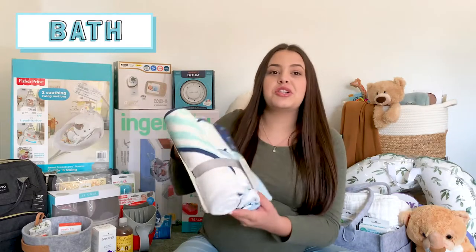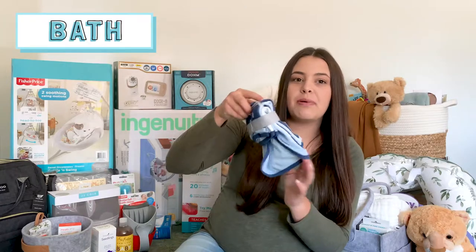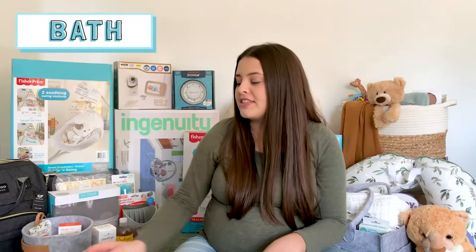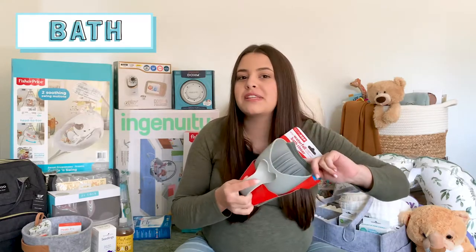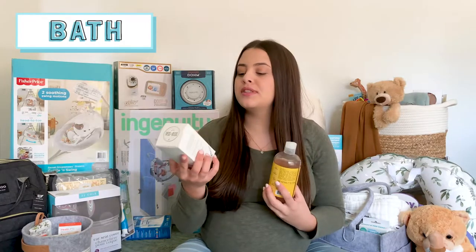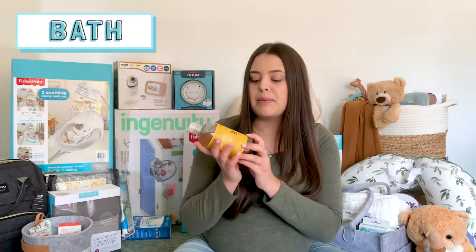The first thing I'll show are some towels — we got Cloud Island from Target. We also got some washcloths that match the bath towels. And then I got this little cup thing that just rinses their hair and seals to their forehead, so it helps not get soap and water in their eyes. And then we got a couple different body washes and shampoo — the Young Living Seedlings Baby Wash and Shampoo and the Shea Moisture Baby Wash and Shampoo.